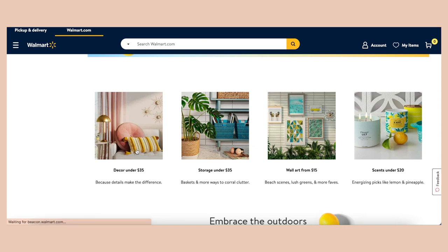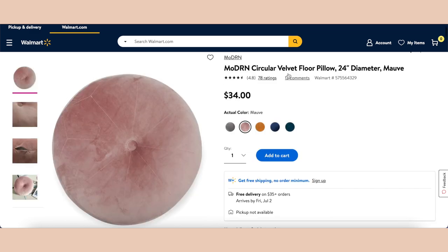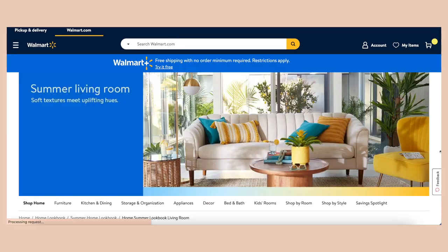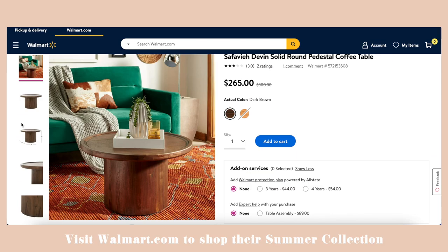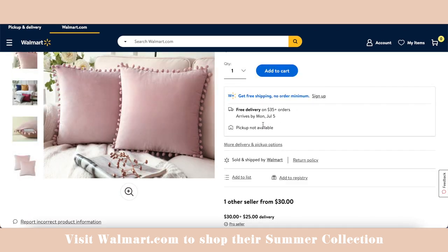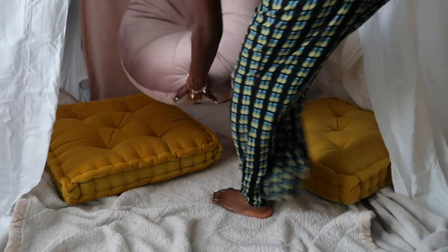I've been so excited to try something new by shopping for home decor on Walmart.com — they have such a wide selection and cater to so many different styles, my favorite being the bohemian one. Everything featured in this video will be linked down below in the description box. You can also be eligible for their free two-day shipping and returns on orders of $35 or more.